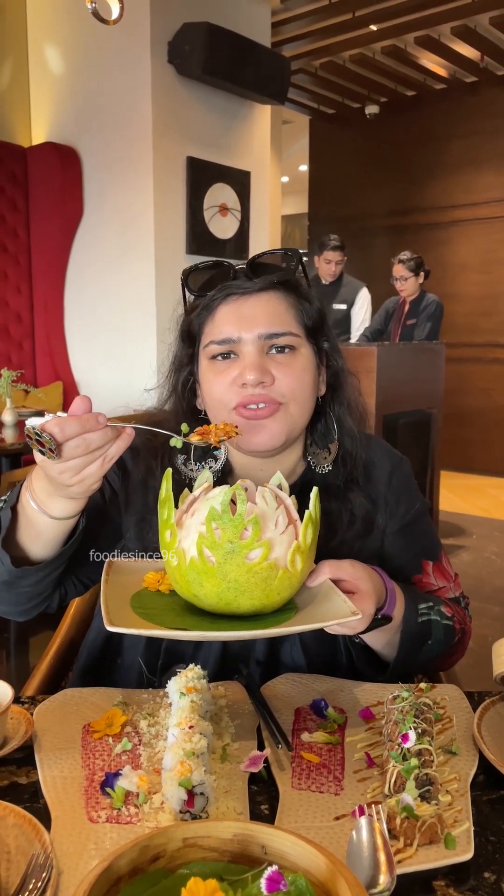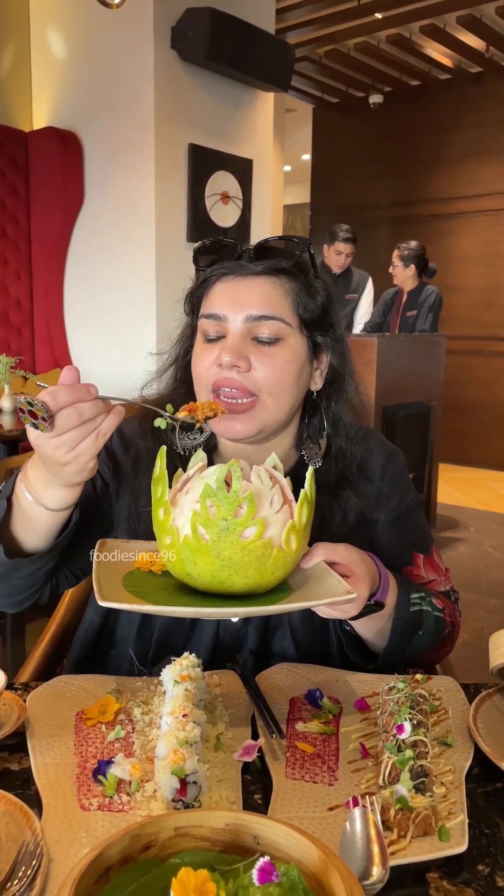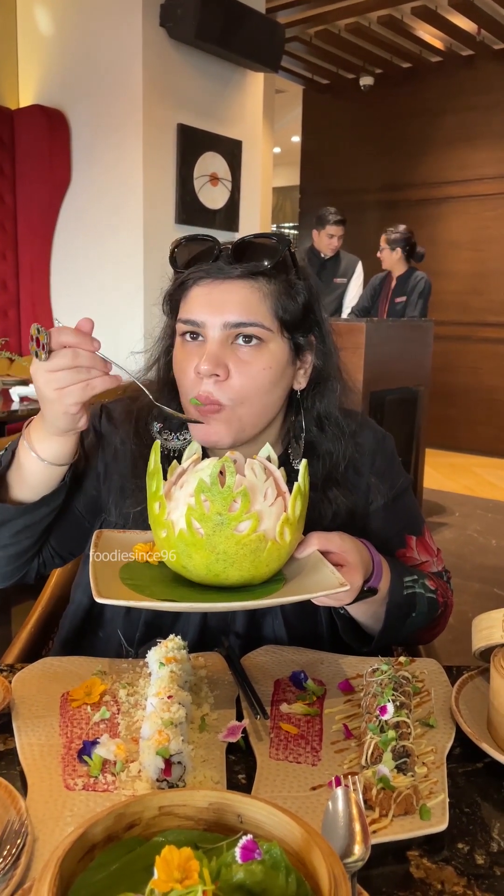It looks good. This is a Thai version of the salad and it is really good.